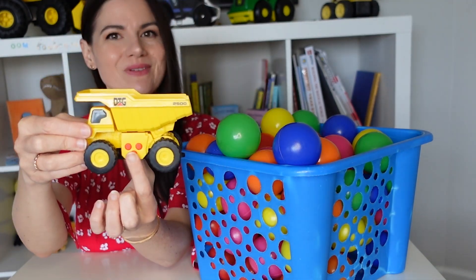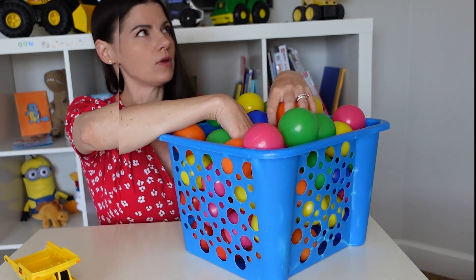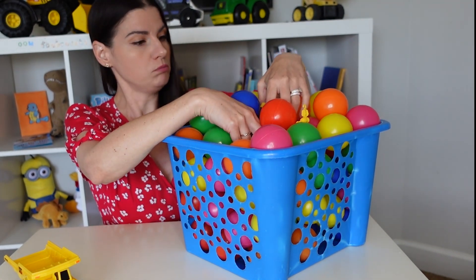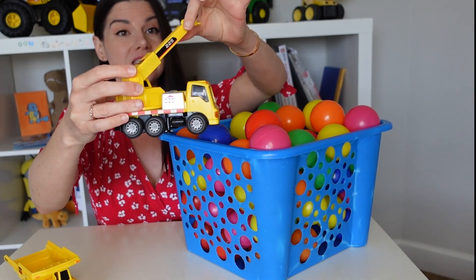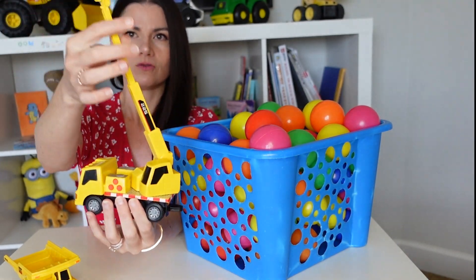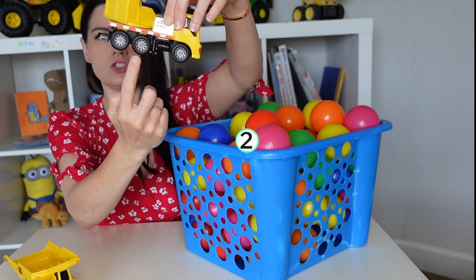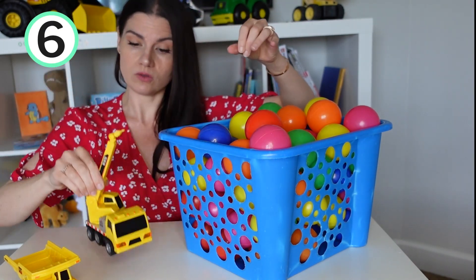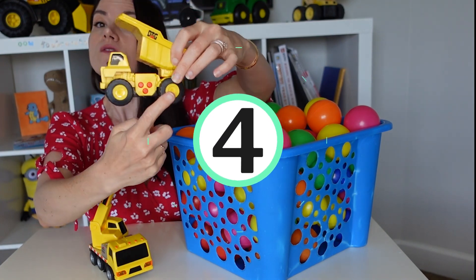It's got buttons here — let's see what the buttons do. I wonder if anything else is in here. I feel something else — it doesn't feel like a ball, it's got rough edges. Look — this is a crane! The arm comes out really high. This one has more wheels than the other one — one, two, three, four, five, six wheels. The dump truck only has four wheels — one, two, three, four.